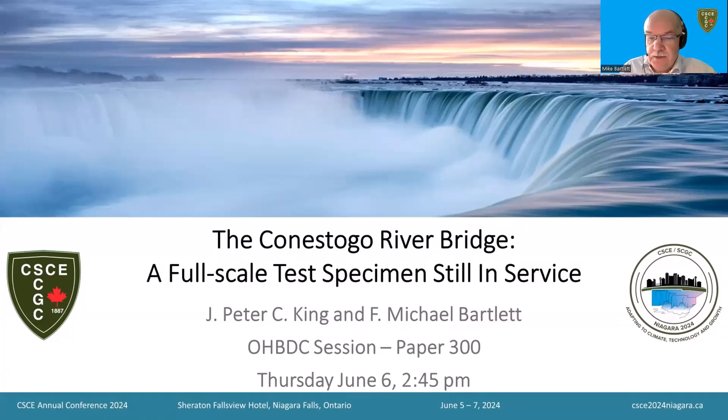Good day! I'm Mike Bartlett, past chair of the CSCE National History Committee, here to tell you the story of the Conestoga River Bridge. It was erected as a full-scale test specimen in 1975 and has been carrying highway traffic ever since. I'd like to start by warmly acknowledging co-author Peter King of Western's Boundary Layer Wind Tunnel Laboratory.